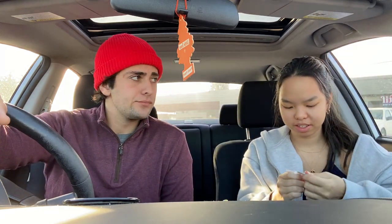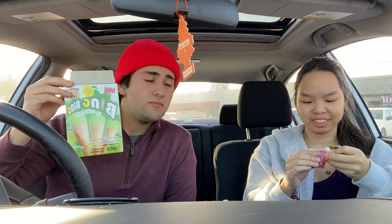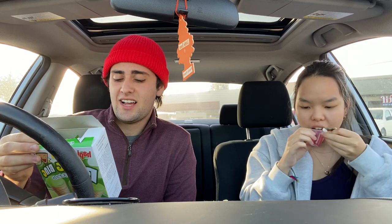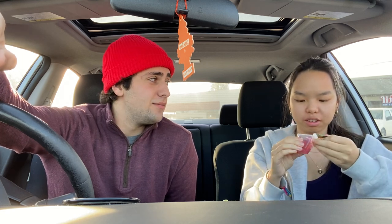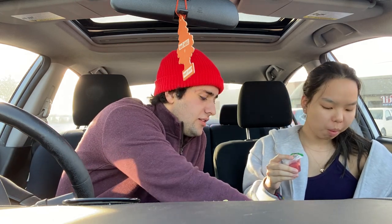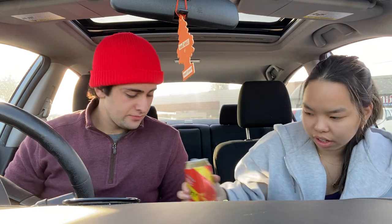The mango one wasn't bad at all, but that one hit the spot too. We forgot to rate these — the bing bing ice cream cone things: four versus six. But these jelly things — eight, maybe nine, because they're really good. Definitely better than American Jell-O. My hands are so sticky.